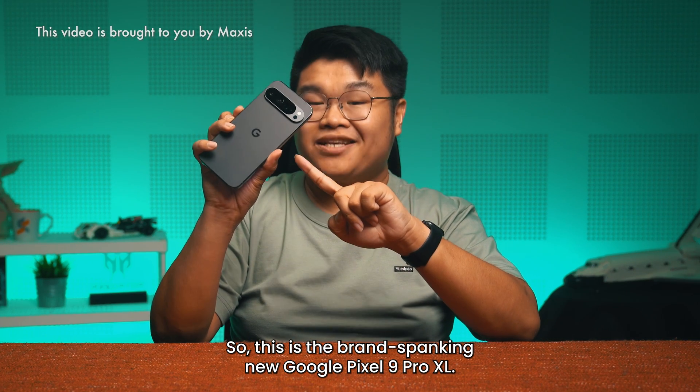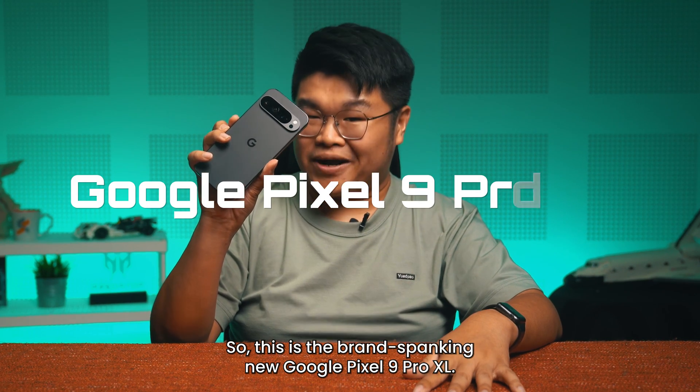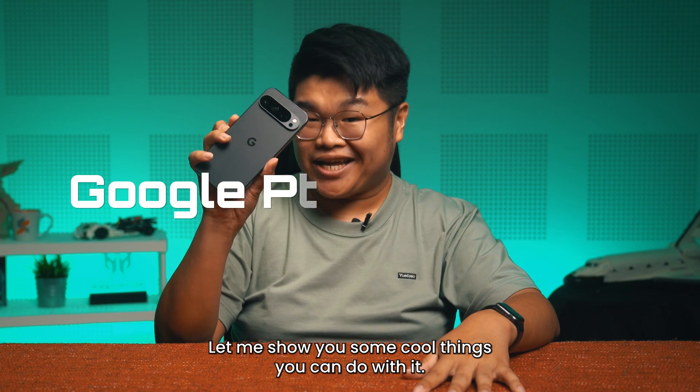Hey guys, so this is the brand spanking new Google Pixel 9 Pro XL and let me show you some cool things you can do with it.